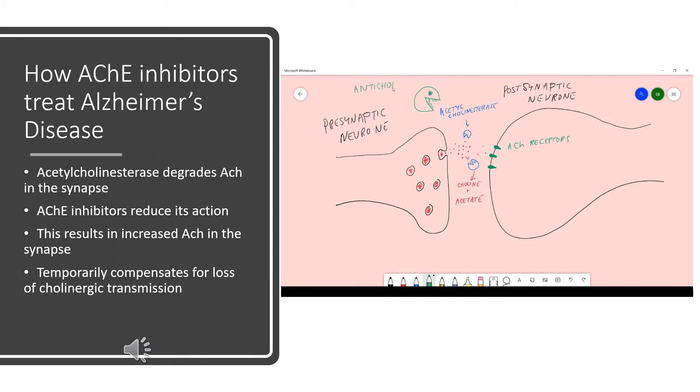One of the main types of treatment for Alzheimer's disease is a class of drugs called acetylcholinesterase inhibitors. As you can see in the diagram on the right, the role of acetylcholinesterase (AChE) is to catalyse the degradation of acetylcholine into choline and acetate. The strategy for AChE inhibitors is to reduce the action of acetylcholinesterase, which results in an increased concentration of acetylcholine in the synapse, and the belief is that this temporarily compensates for the loss of cholinergic signaling in the disease.